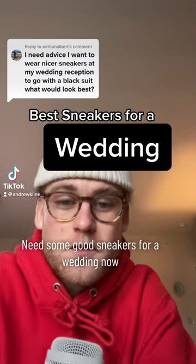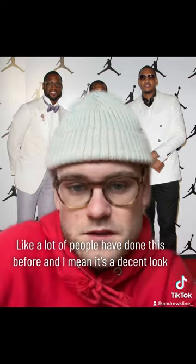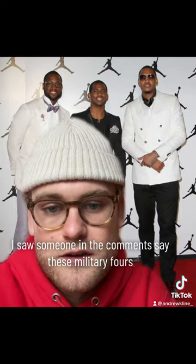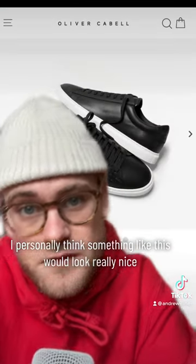This is a good question — need some good sneakers for a wedding. Now the classic answer would be some 11s; a lot of people have done this before and it's a decent look. I saw someone in the comments say these military fours — they're not bad either.